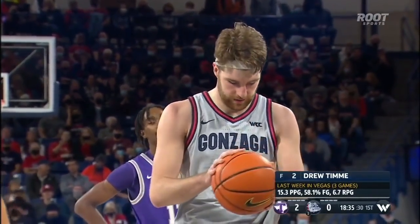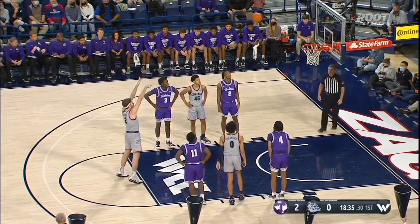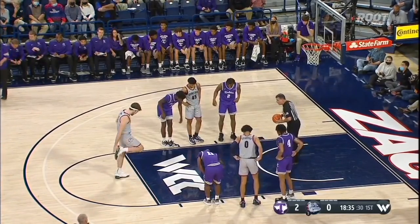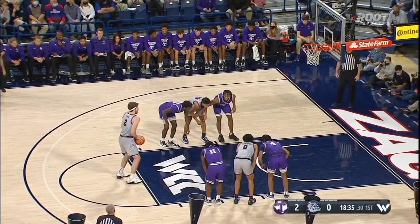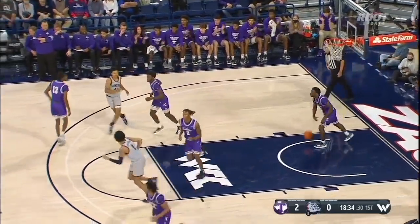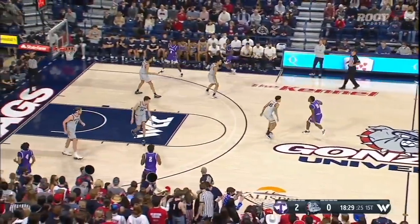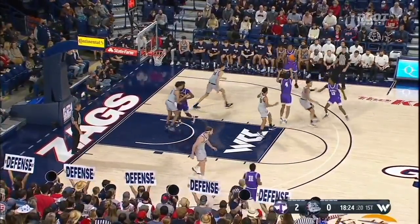Look at the GU-Duke game — the front court accounted for 10 of the 17 turnovers. Duke had 23 points off of Gonzaga's turnovers. And this is a unique situation in college basketball where you've got this kind of offensive talent up front. You're going to run a lot of your offense through Timmy and Holmgren in particular, but they both need to get better at valuing the ball — sometimes it's just about making the simple play. Tarleton has started the game one for four; Timmy missing both free throws.